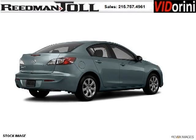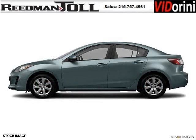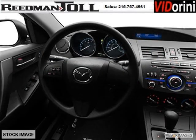This Mazda 3 would look so much better with you behind the wheel instead of sitting on our lot. And with climate control, automatic transmission, it's bound to sell fast. The airbags and Dolby stereo only makes it more attractive. Low miles means it's fresh and ready to get out there.